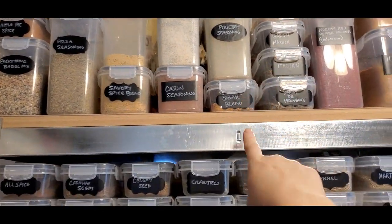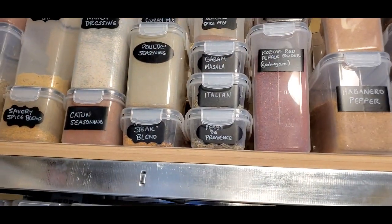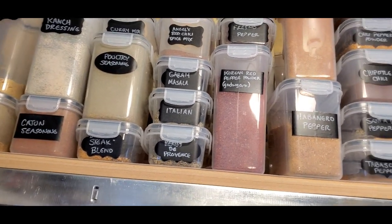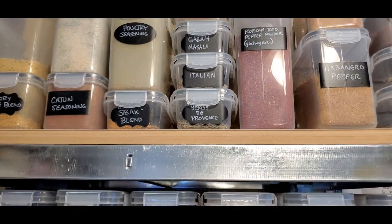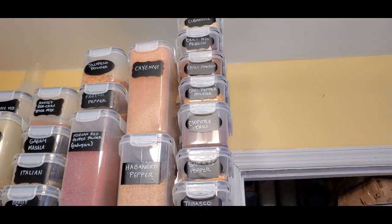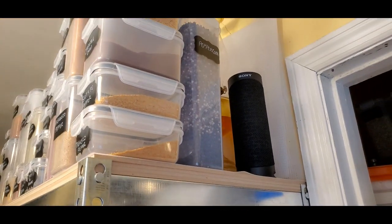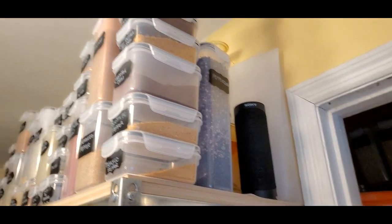Also up there: cajun seasoning, curry mix, poultry seasoning, steak seasoning, my red chili spice mix — that one is super awesome and I'll do a recipe for it — garam masala, Italian herbs, herbes de Provence, and all our hot peppers. As you can see, we have a lot of spicy peppers. Over here are our peppercorns and our speaker for when we jam on preparation day.